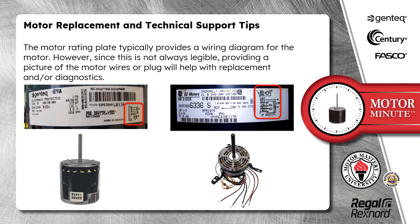The motor rating plate typically provides a wiring diagram for the motor. However, since this is not always legible, providing a picture of the motor wires or plug will help with replacement and/or diagnostic.